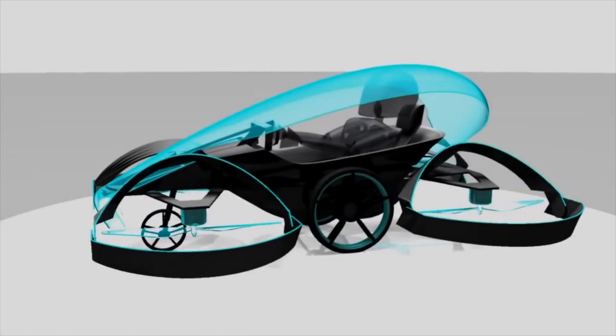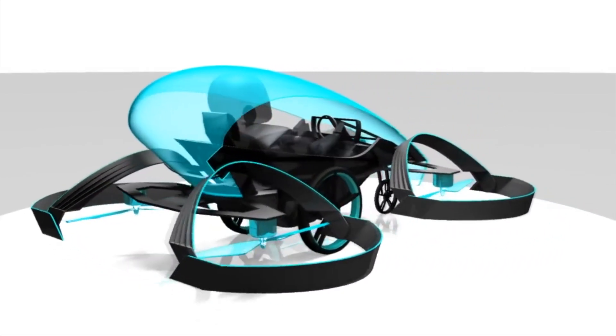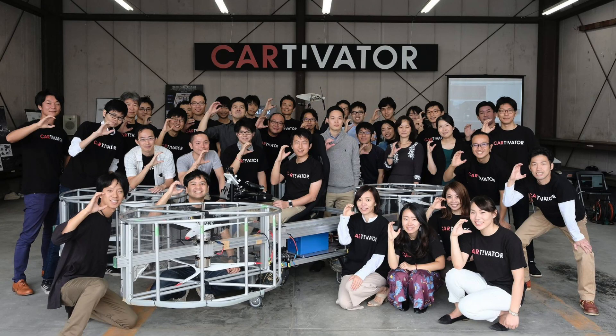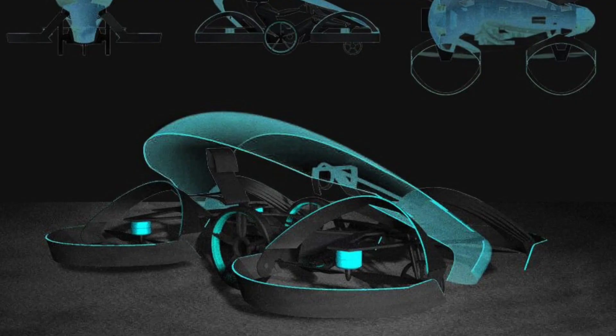First up, we have a Toyota-funded project called Cartivator. There's not a great deal of information on the range or abilities of the Cartivator SkyDrive project, other than that they're hoping to perform manned test flights of prototypes by the end of next year. The project is supported by around thirty people, some of which are Toyota employees donating their spare time, and they are hoping to bring what will be the world's smallest passenger drone to market as a commercial vehicle around 2025.